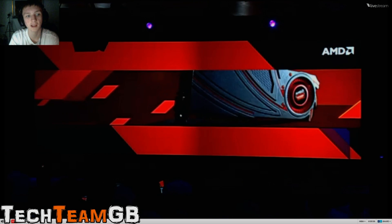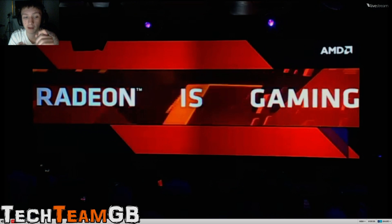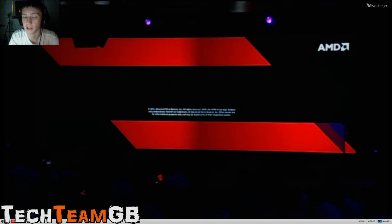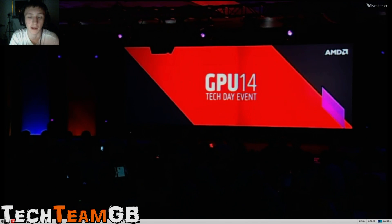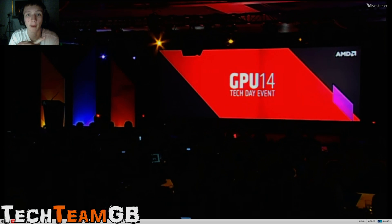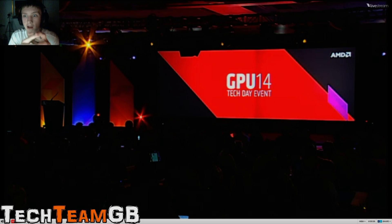The R9-290X is the highest-end graphics card. It has an 8-pin and a 6-pin PCI power. It has PCIe 3, has 4GB of memory, and is designed for 4K gaming. We're going to watch a little bit more and then I might cut out the rest later, depending on what they announce.